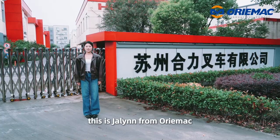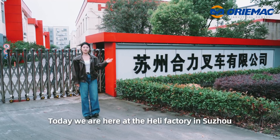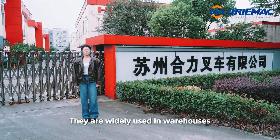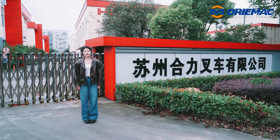Hello everyone, this is Jaylin from Orimac. Today we are here at Herli factory in Suzhou. I'm pleased to show you the Herli forklifts. They are widely used in warehouses and ports with high efficiency and easy operation. Let's have a look.